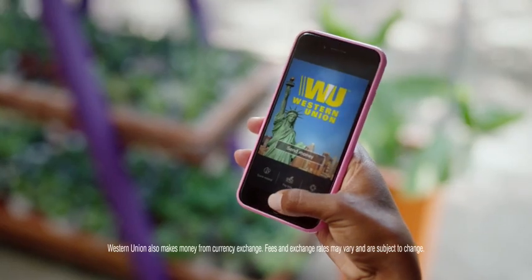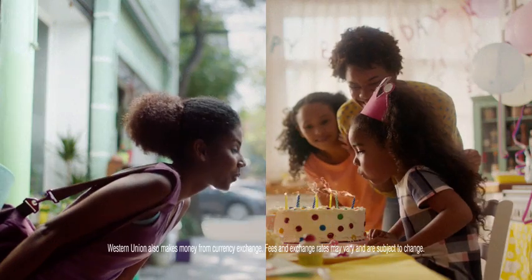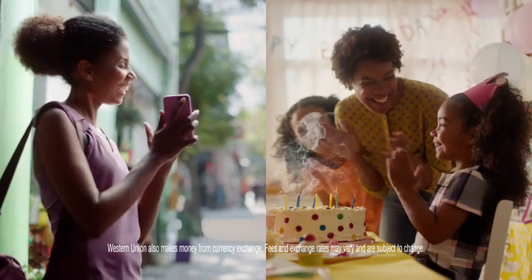With the Western Union app, you can simply tap here and send cash there, so you can spoil them with gifts from afar, right now.